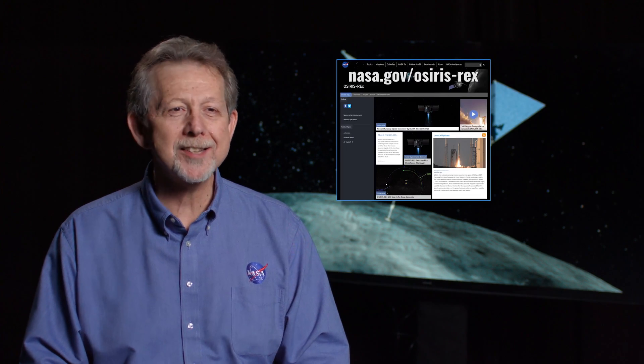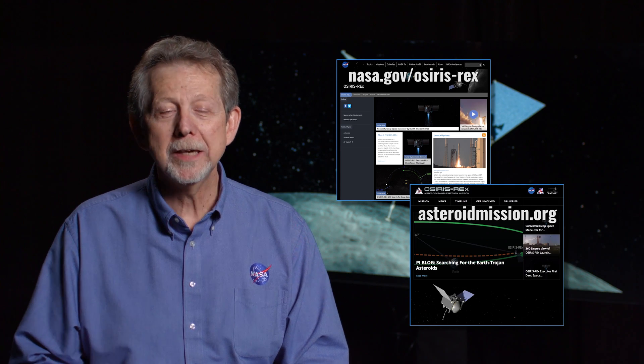To follow along with OSIRIS-REx, please go to nasa.gov/OSIRIS-REx or go to asteroidmission.org.